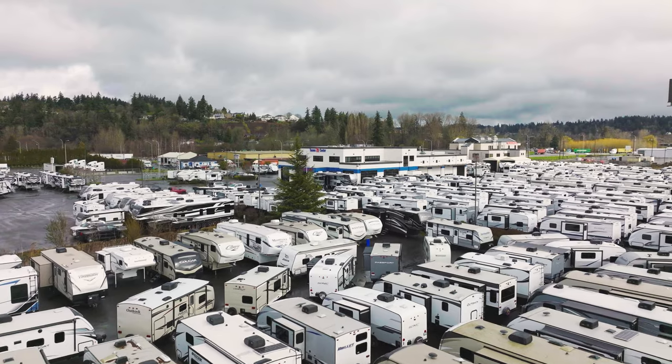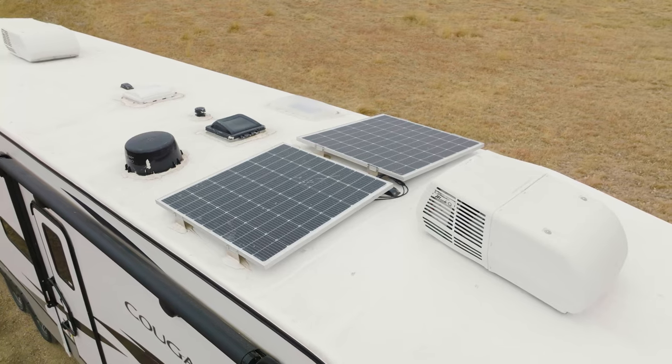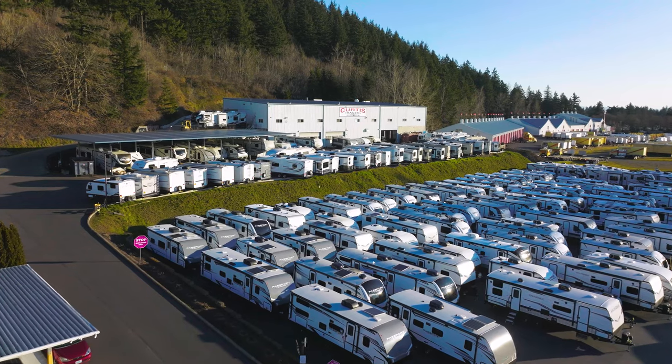For Keystone, as the largest manufacturer of towable RVs, one of the coolest things they've done recently is add SolarFlex to every single travel trailer and fifth wheel that they make.